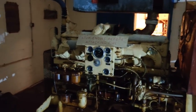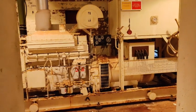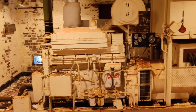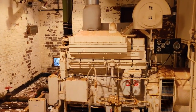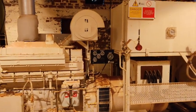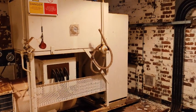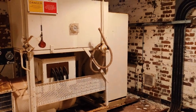Coming into the first of the two generators, this is the original Dove Meadows which would have been put in in the early 1950s. This generator is approximately 150 kVA.